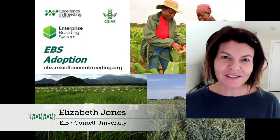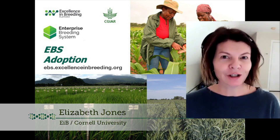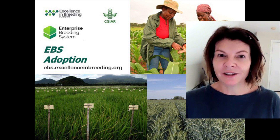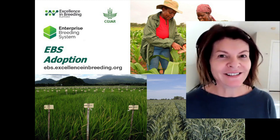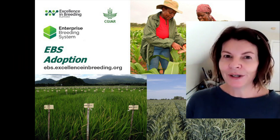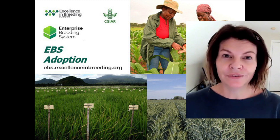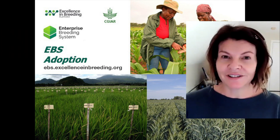Hi, my name is Liz Jones, and I'm the Lead Adoption Specialist for EIB Module 5. We are very excited to start rolling out EBS to a number of crops at the beginning of next year. We'll be starting with CIMMYT maize and wheat and IRRI rice, and soon after that following up with IITA maize, ICARDA wheat, and Africa Rice, so that those crops will have unified processes and a system to operate with across the CGIAR.